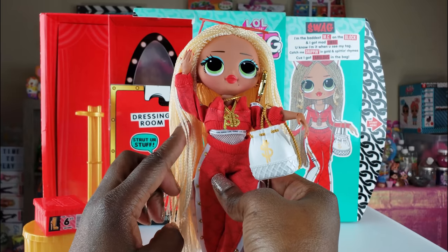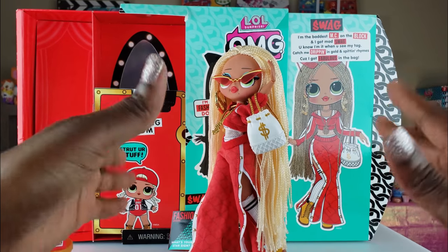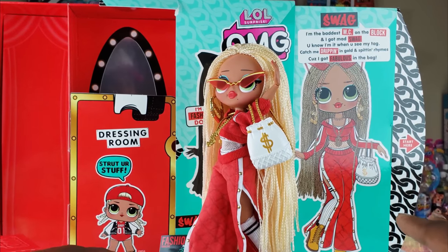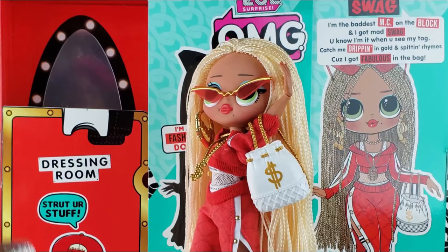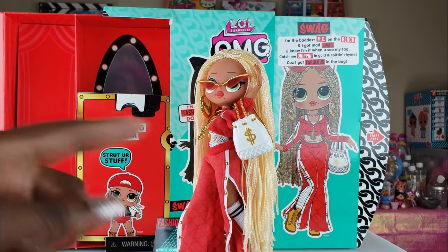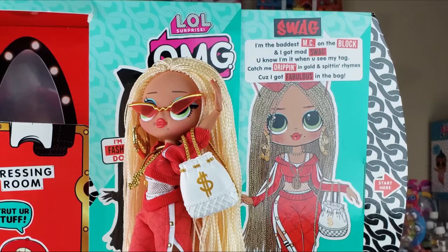Today we did an unboxing of the LOL Surprise OMG fashion dolls, and I'm so excited that we got Swag. We're looking forward to unboxing more of these lovely girls — let me know in the comments what you think! I am in love, but that's all we had today on Ride Plate Play. Even if you have a hard day, we hope you find some time to play — see you next time!